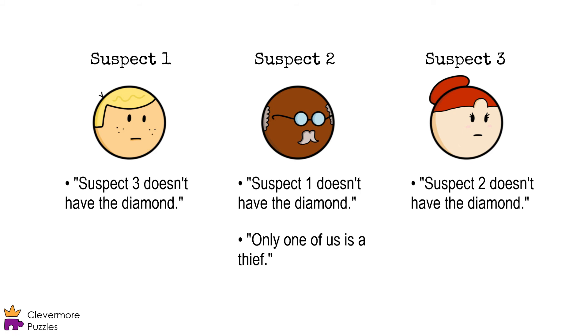So, if neither of them has the diamond, then suspect two must have it, making his first statement true. Since he has the diamond, meaning he's a thief, he needs to be telling at least one lie. So, his second statement is a lie.